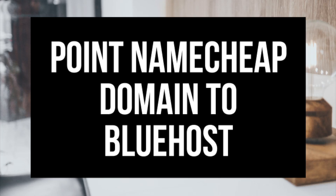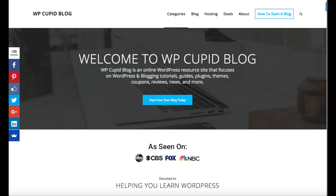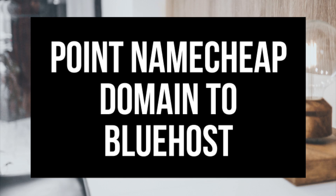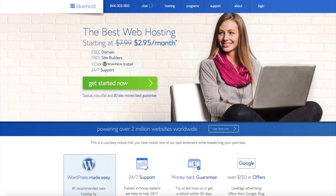How to Point Namecheap Domain to Bluehost Hosting. Hey guys, Brian with WP Cupid Blog, and in this video I'm going to be going over how to point a Namecheap domain to Bluehost step by step. By the end of this video, you will successfully know how to point a domain from Namecheap to Bluehost. Pointing your Namecheap domain to Bluehost is a quick and easy process.